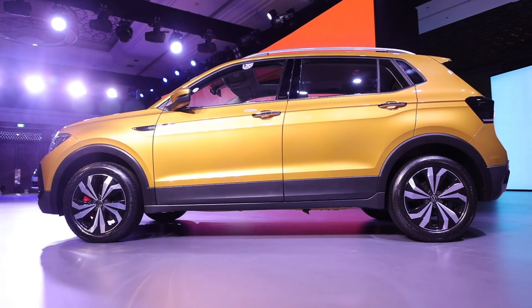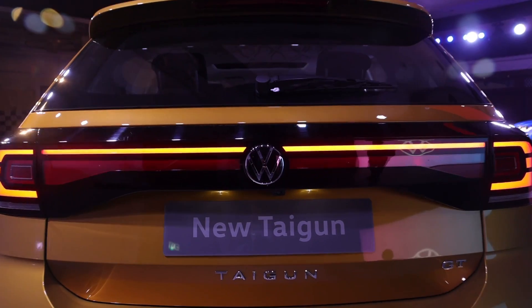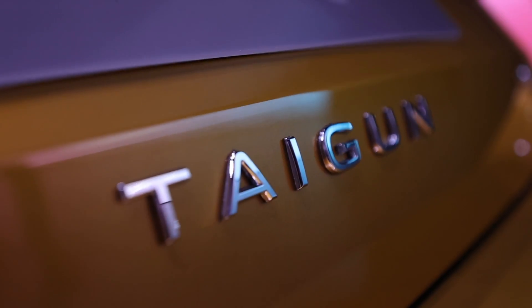It is more European in its styling with a striking rear end. The long LED bar stretching across the width of the rear gives a modern and concept-like look which is surely going to be a big hit. You also get that German precision and solid build quality.